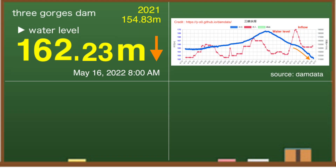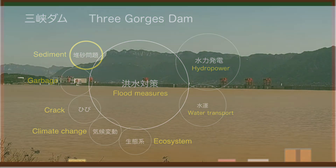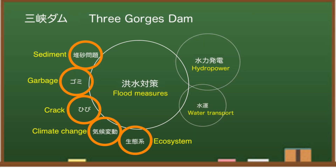This dam has various problems. They don't talk about potential concerns such as climate impacts, garbage problems, ecosystem impacts, and sand issues. They say the dam is operating safely, but they don't touch on these potential issues.